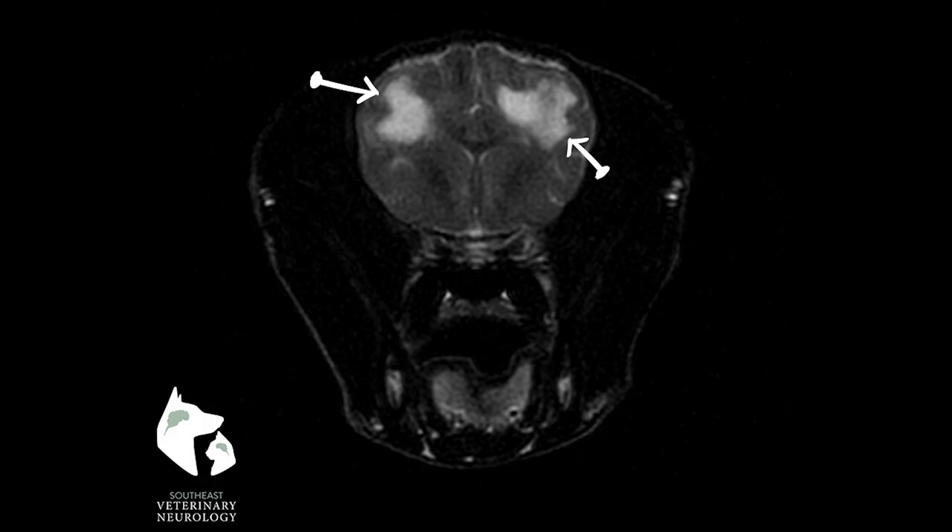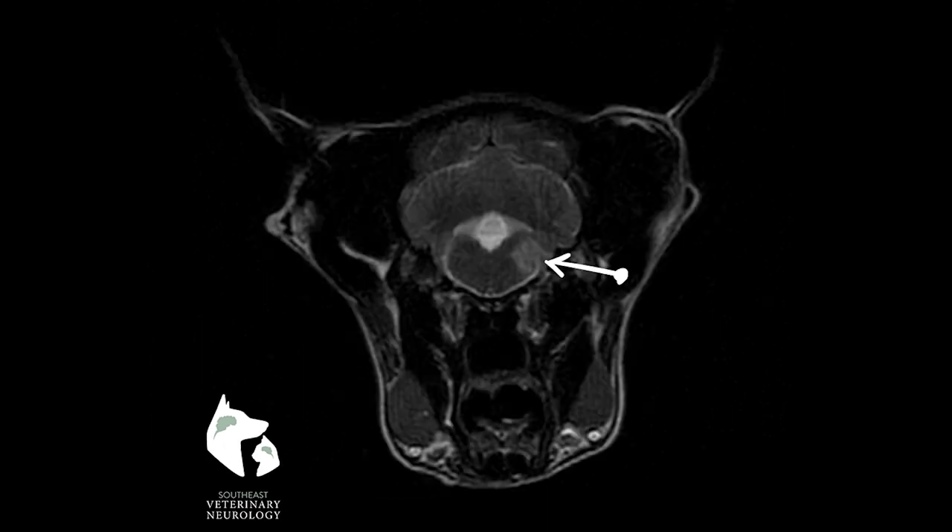This is Dolce's MRI. The first image is of the rostral part of the brain, and we can see these two bright spots — what we call hyperintensities — within the parietal cortex. This is an MRI image of the caudal aspect at the level of the vestibular nuclei, and we can see a relatively well-demarcated bright spot or hyperintensity in the region of the vestibular nuclei.